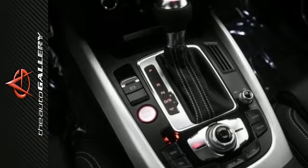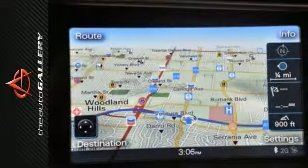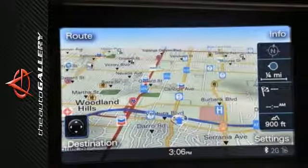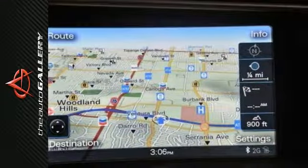A few of the SQ5 Premium Plus's valuable features include the Xenon Plus headlights with LED daytime running lights and LED tail lights. It also has the Audi S exterior appearance package, leather and Alcantara seating, and the Audi drive select feature.